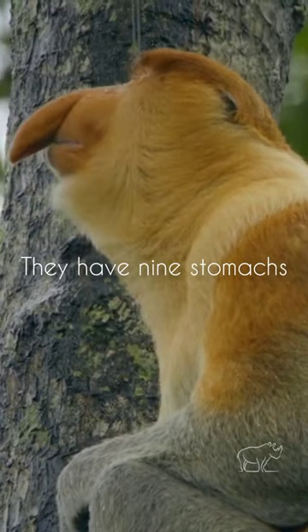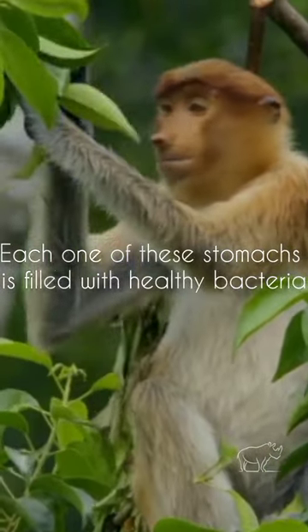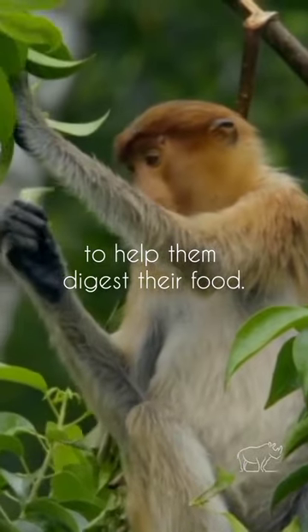They have nine stomachs. Each one of these stomachs is filled with healthy bacteria to help them digest their food.